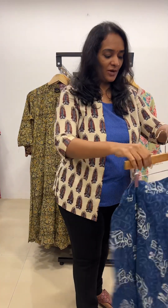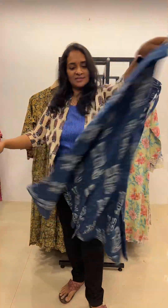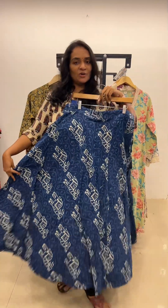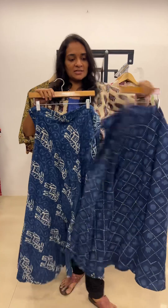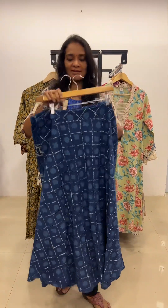And the next product is this amazing 4-meter flared skirt. Such a beautiful skirt — indigo skirt just ranging rupees 999 only. This comes with many options; I have around 15 to 16 options for this skirt. Length comes around 39 to 40. Just ranging rupees 999 only.